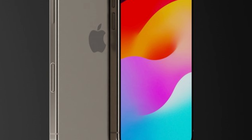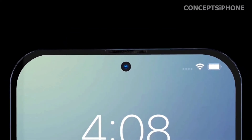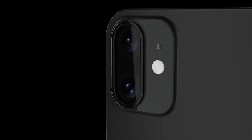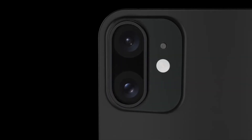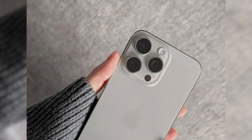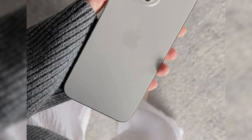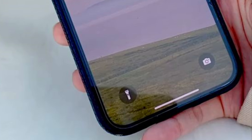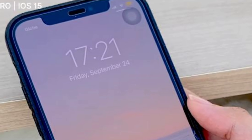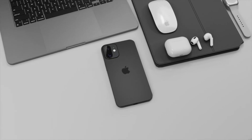The inclusion of a super telephoto periscope camera represents a significant leap forward in smartphone photography. By leveraging periscope technology, Apple aims to extend the reach of the iPhone 16 Pro Max's optical zoom, opening up new possibilities for capturing distant landscapes, wildlife, and architectural details with unparalleled precision. While the information originates from a Weibo account known for its past accuracy, it's essential to approach these rumors with caution until corroborated by a second reliable source.